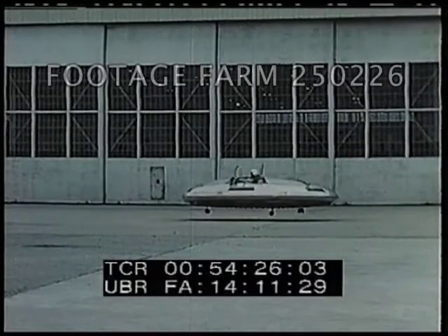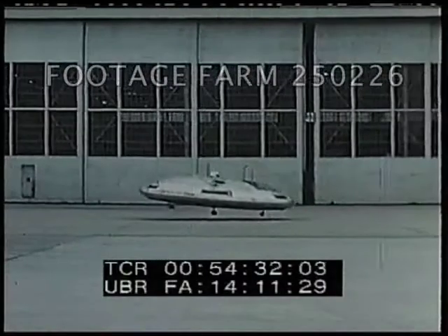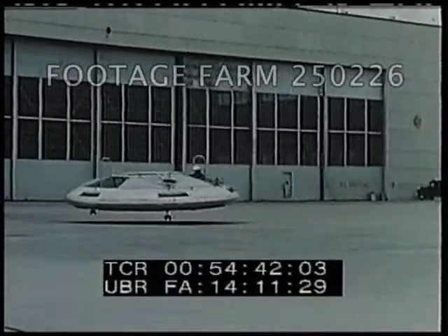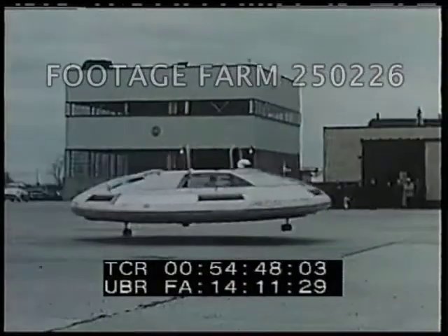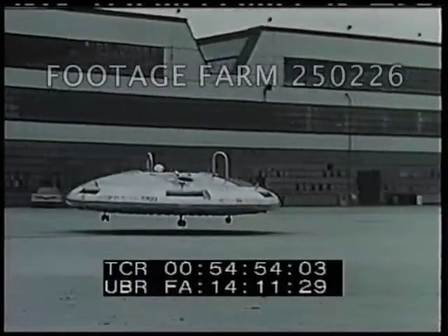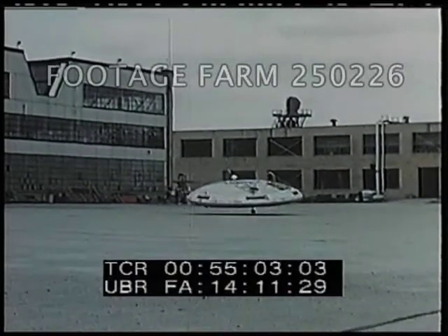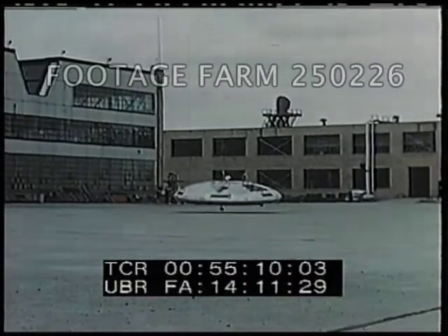With the increased control power provided by the six-point system, the behavior of the vehicle was much improved. Stability within the ground cushion was better than before, and the gyro-stabilizing effect of the turbo rotor was now apparent. Although several satisfactory flights were made, it was realized that one characteristic of the spoiler control system in particular was compromising the performance of the aircraft to a greater extent than had been anticipated. Application of control reduced lift on one side of the aircraft with no corresponding increase on the opposite side.